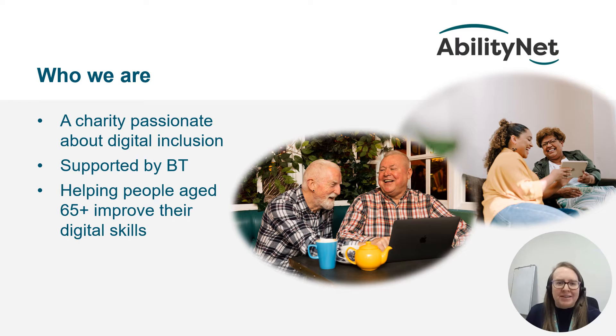At AbilityNet, we are a charity passionate about digital inclusion, ensuring that no one is left behind in a digital world. We help people age 65 plus improve their digital skills in partnership with the BT Group.